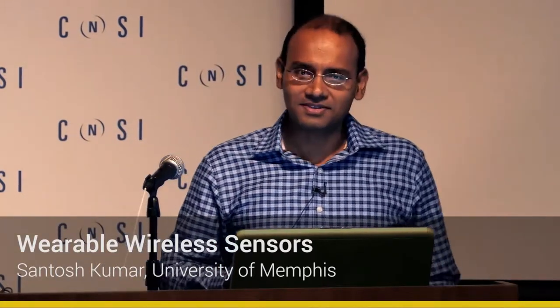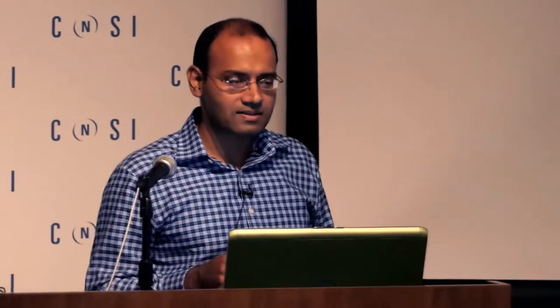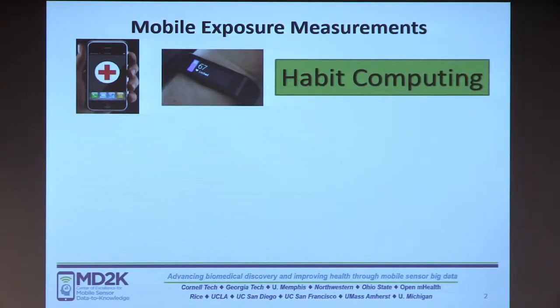Let me first talk about what you can get if you use mobile sensors. I'll talk about three things. First, you could get a variety of exposure measurements. Whether we talk about mobile phones or other emerging wearable devices like smart watches, they are becoming part of our habit. Can we leverage them and make use of the sensing capabilities these devices possess for health monitoring as well as improvement?